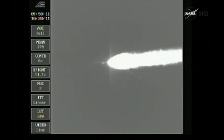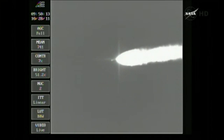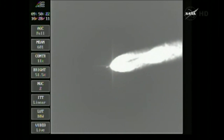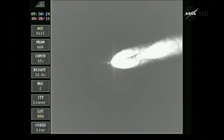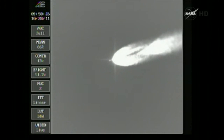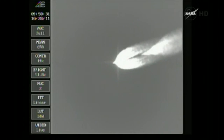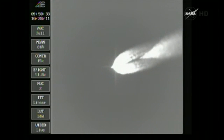Passing the two-minute mark, about 10 seconds remaining on the air-lit motors. Burnout of the air-lit motors. Standing by for jettison. And we see jettison. Passing two minutes 22 seconds. Altitude now 31.3 nautical miles, downrange distance 30.3 nautical miles, velocity 4,202 miles per hour.